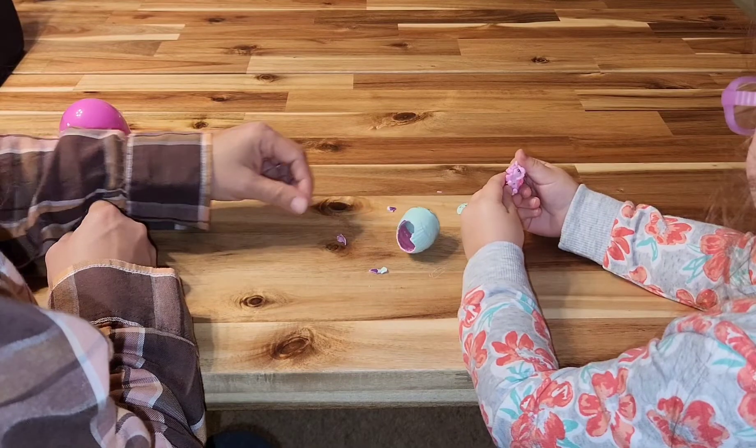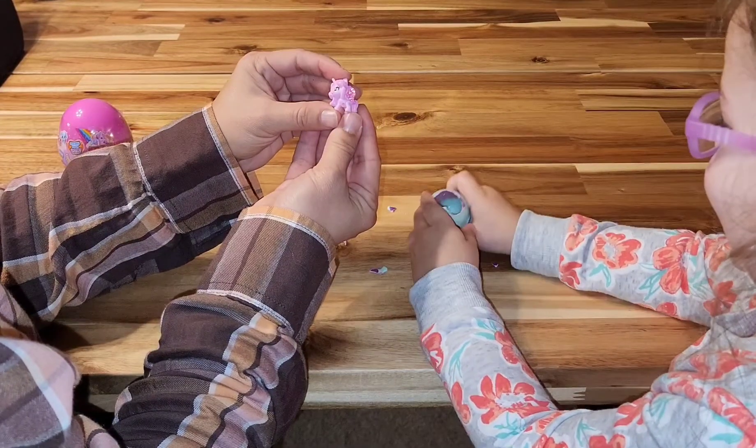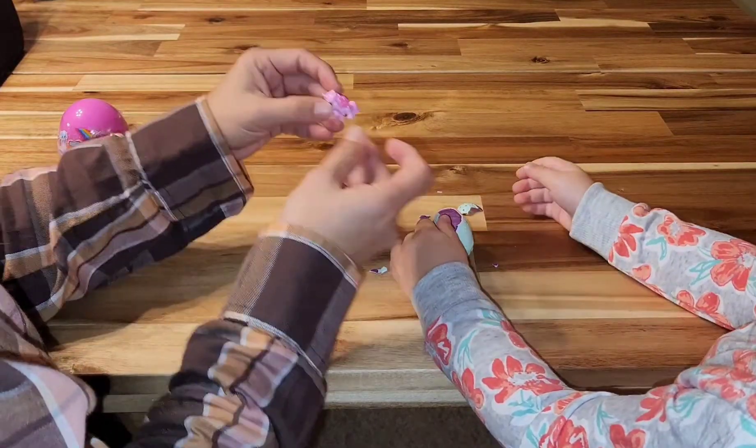What is it? What'd you get? A little pony. It's really cute — it has long hair. That's really cute.